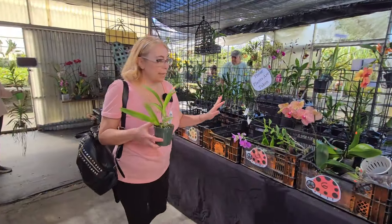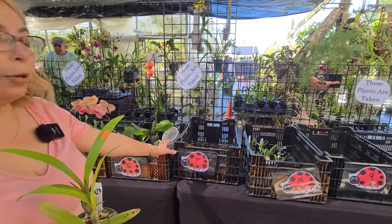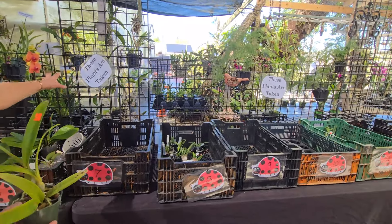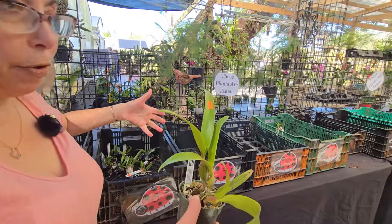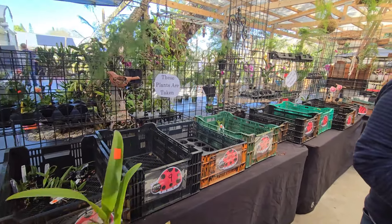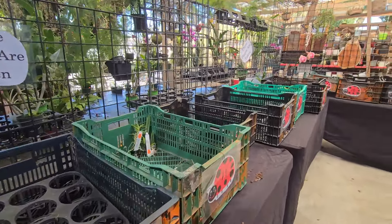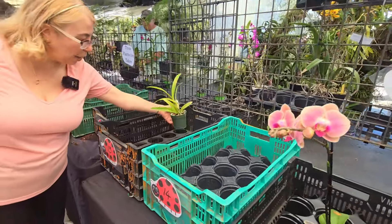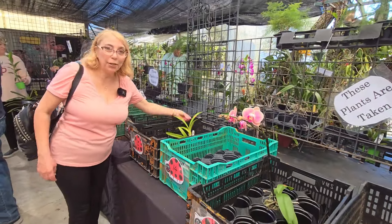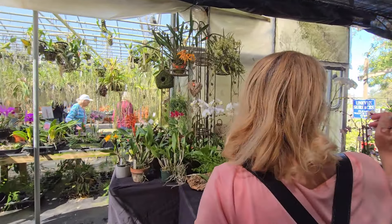Ka-ching! This area has designated trays with little numbers. You put your plant in your numbered tray so you can shop with both hands free. I'm going to look for number 13 — hopefully it's not taken. Guess what? 11, 12, 13 — oh perfect! Lucky number 13. Let's keep going.